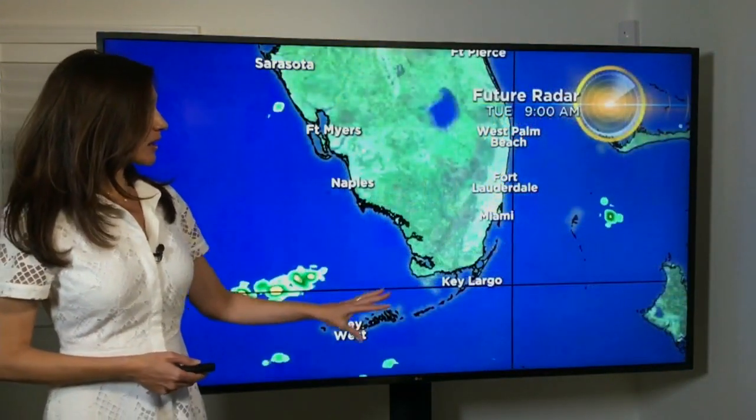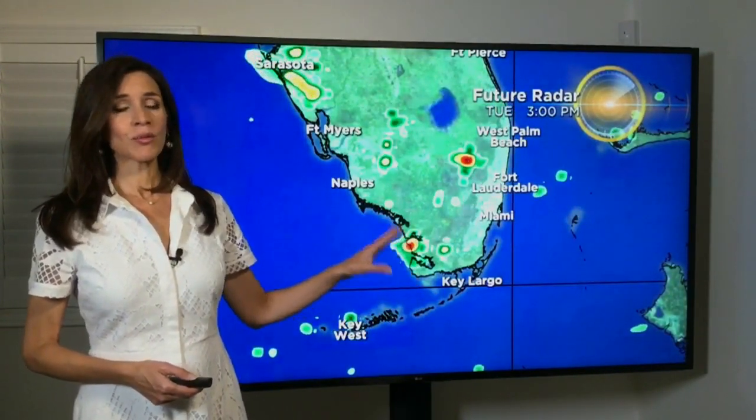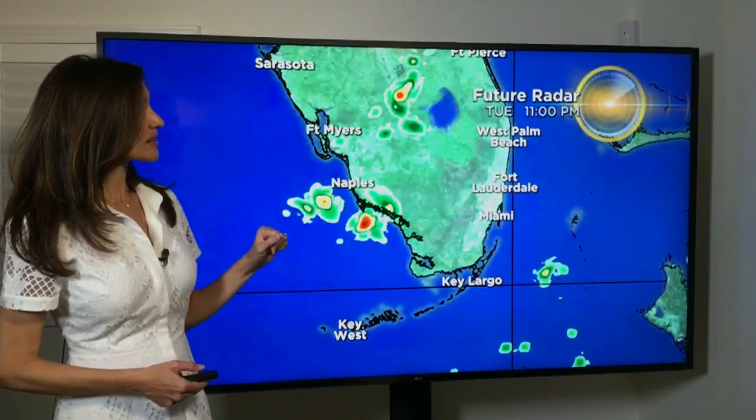Future radar showing us that in the morning there could be a couple of showers across the Keys, but as we head into the afternoon, the heaviest rain and strong storms will be possible across the western suburbs, but especially over the Everglades and on the Gulf Coast, the west coast of the peninsula.